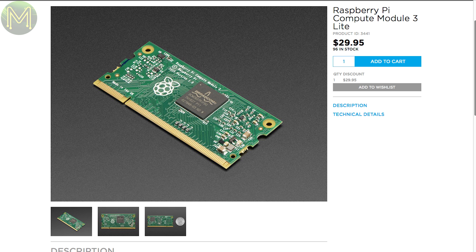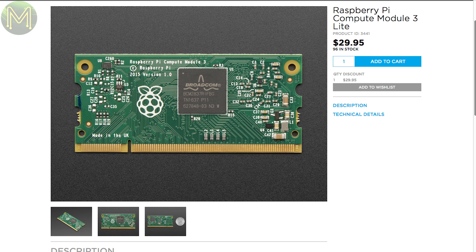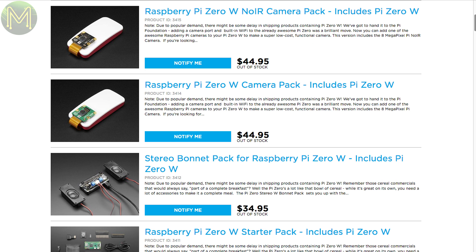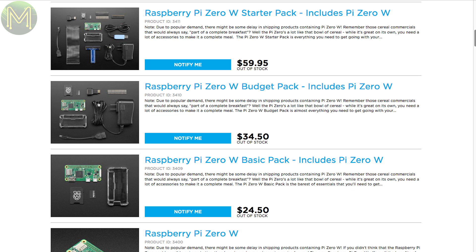Over at Adafruit, they have the Pi CM3 Lite, which is the same as the CM3 minus the 4GB eMMC, Wi-Fi and Bluetooth module. Of course, they also have the Pi Zero W — that's out of stock, out of stock, out of stock. Why's that, I wonder?